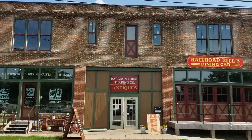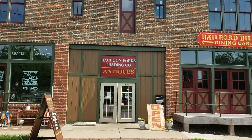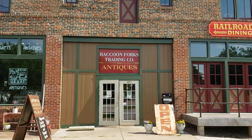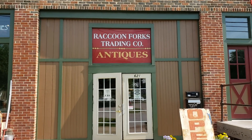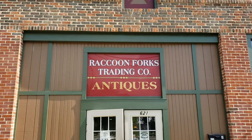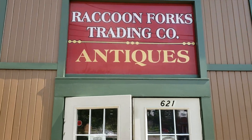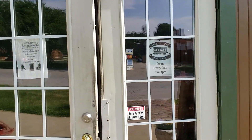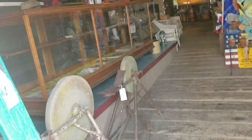Hey everybody, I want to invite everybody for a small tour of the shop that I work at. The name of the shop is Raccoon Forks Trading Company. We're going to do a little tour and go on in and see what we can find.